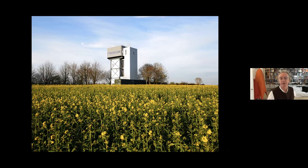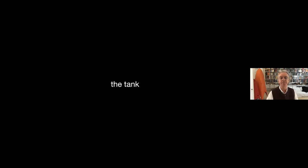As a practice, we try to do projects that are very particular to nature, people, and place. And as I show you each space, I'm going to say how that space relates to a different facet of nature. So first of all, I'm going to talk about the tank.